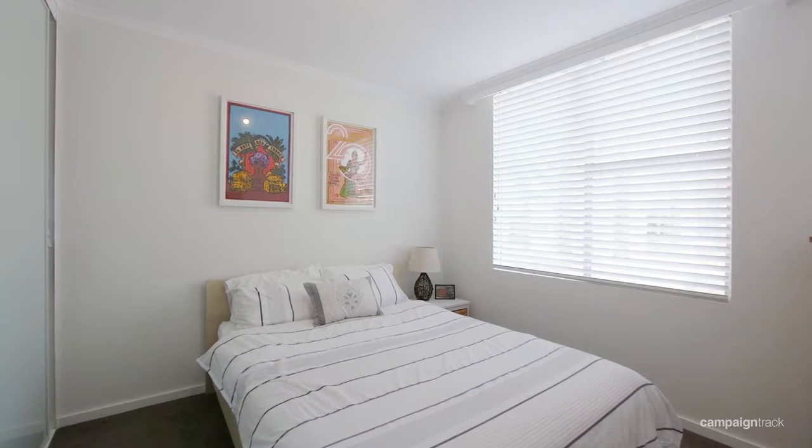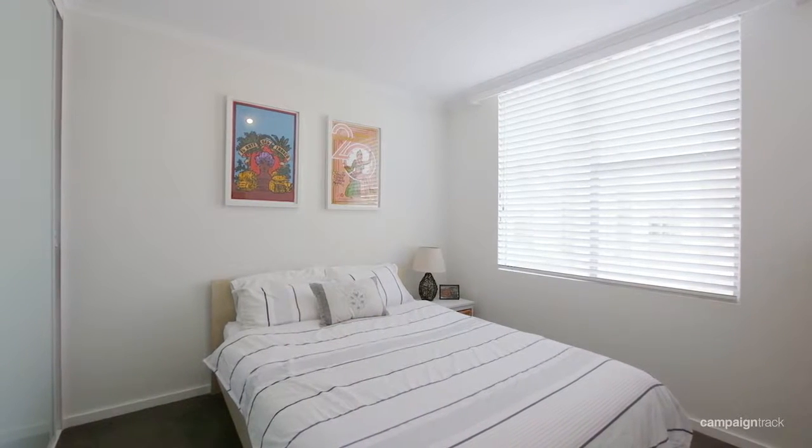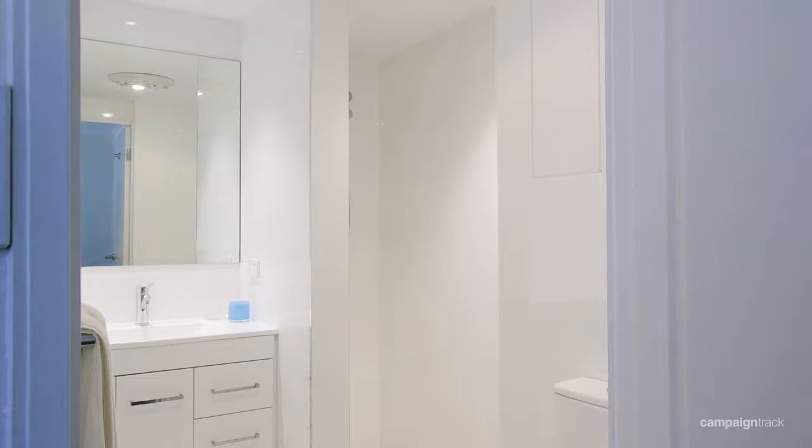Each double bedroom is a really good size and all feature built-in wardrobes. The master bedroom also features another bathroom.